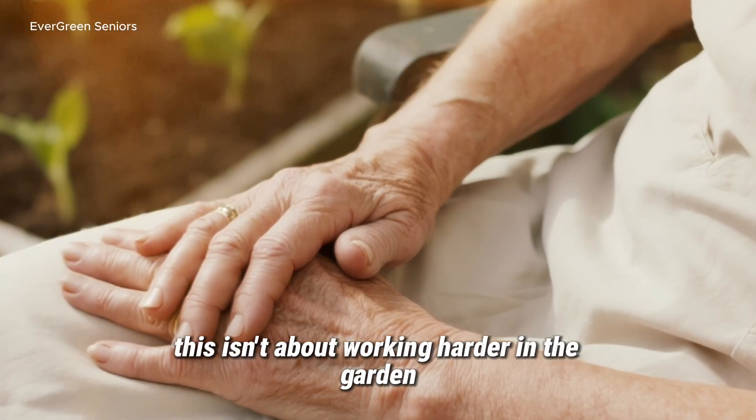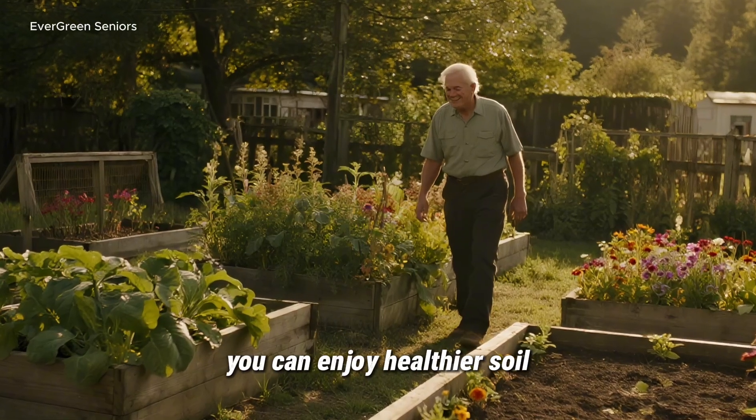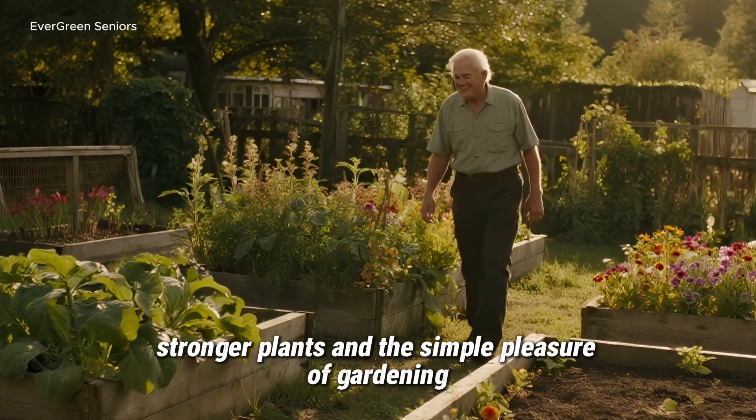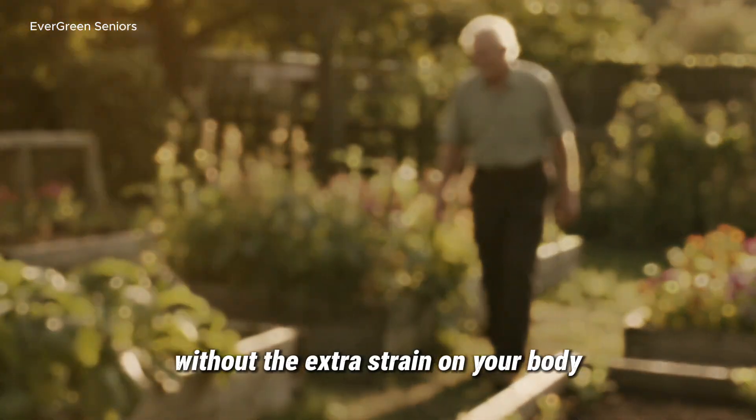In the end, this isn't about working harder in the garden. It's about working smarter. With a little preparation, you can enjoy healthier soil, stronger plants, and the simple pleasure of gardening — without the extra strain on your body.